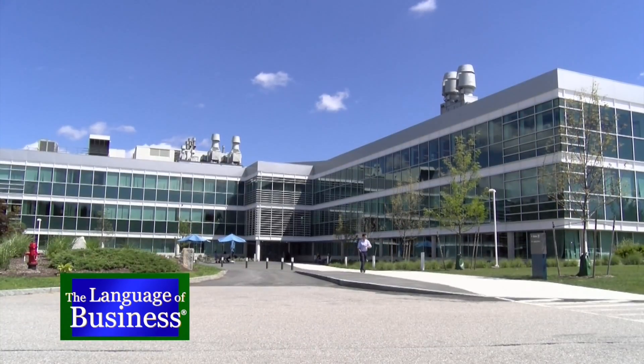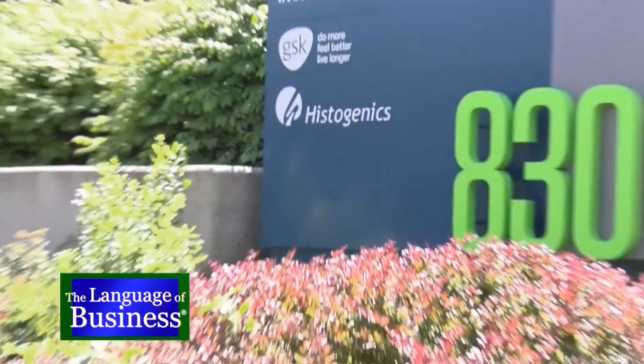You have a problem with your car, so you go to the mechanic for replacement parts. But what happens when it's your own body? We're here on location in Waltham, Massachusetts along the Route 128 technology belt with Histogenics' John Lieber, CFO. What are ortho-biologics and regenerative medicine? Regenerative medicine and ortho-biologics are an umbrella term describing a sector of the biotech industry. Regenerative medicine is the process of taking a patient's own cells — or cells from another source — manipulating them, and creating a personalized individual treatment.